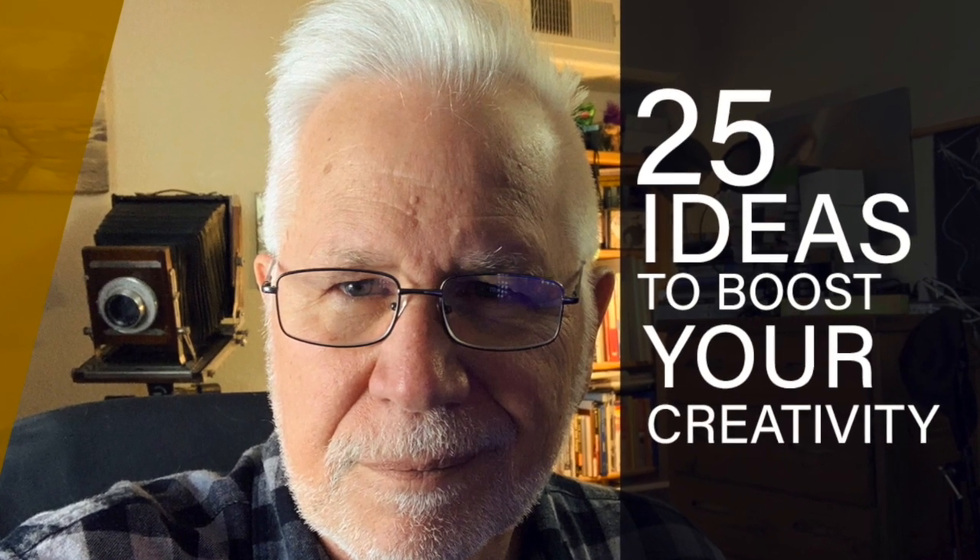Hi everybody, Don Giannetti, lighting-essentials.com and project52prosystem.com, where we're all about commercial and professional photography and we want you to succeed more than anything. Over the holidays I did a post on the lighting-essentials.com page where I posted one idea a day for 25 days — I took weekends off — and I thought I would take you through a few of them to see if there's something you might like. These are ideas to help boost your creativity and help you become a better photographer, a better creative person, and these are all things that I've done.